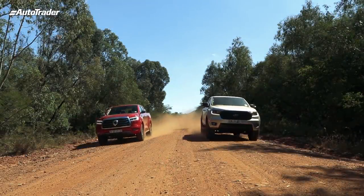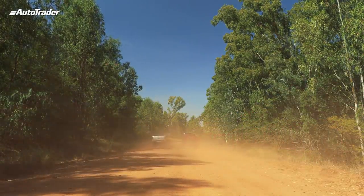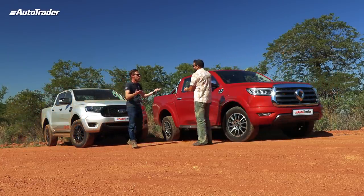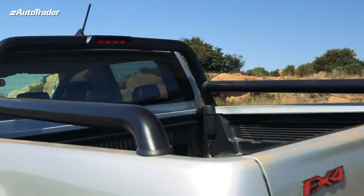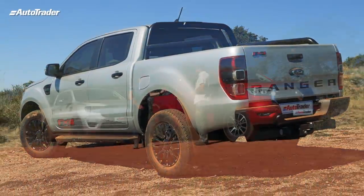This is where the tar ends and the dirt begins, and we'll see how things go. The Ranger FX4 - I've driven it down on the Wild Coast, absolutely fantastic vehicle. It is a bread-and-butter double cab. Everybody knows it, they're familiar with the name. It's one of the country's best sellers.